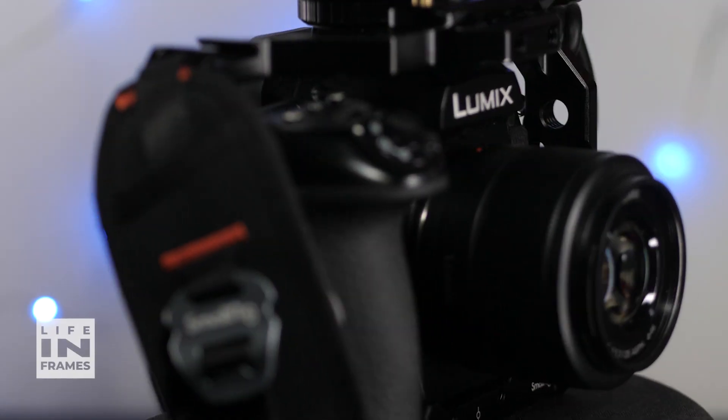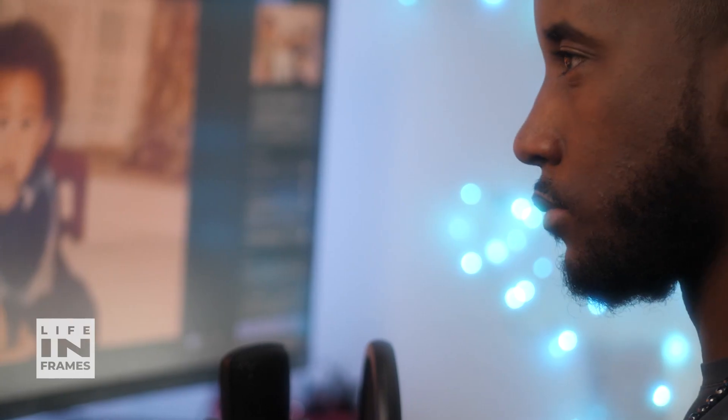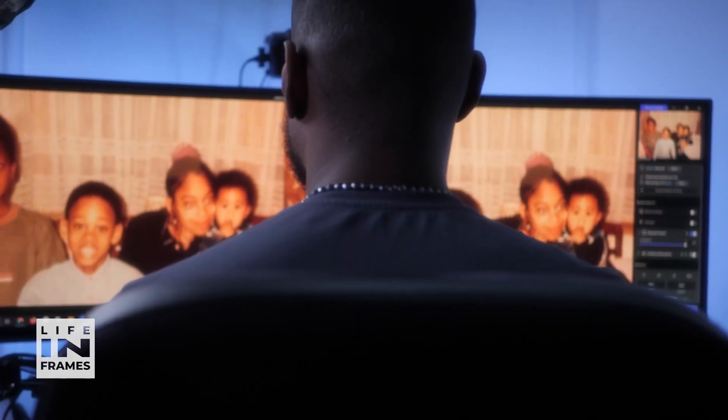Hi, I'm Marlon and this is Life in Frames, a show that explores the art of photography and videography, taking a deep dive into the tools and techniques that are pushing these fields forwards in the age of AI.